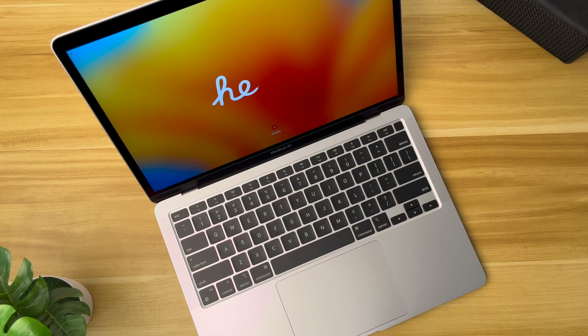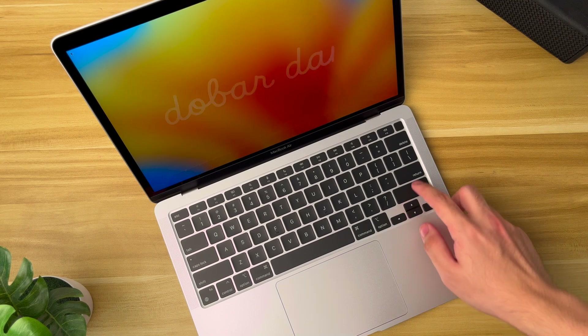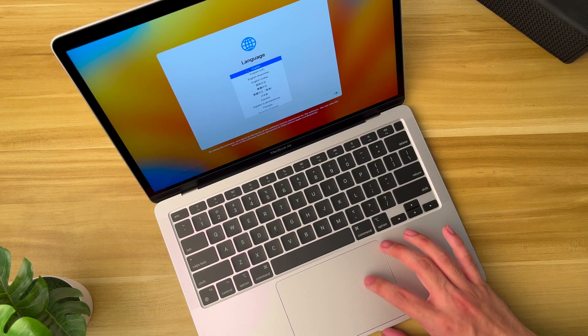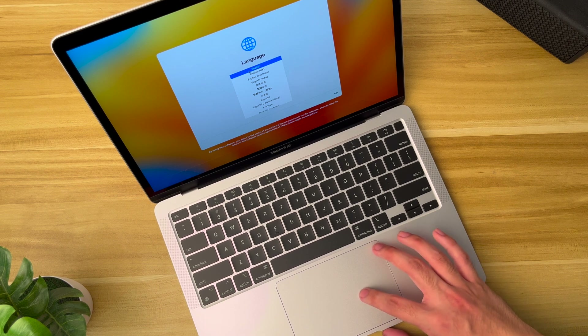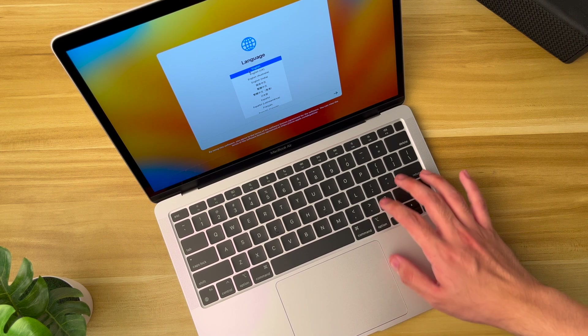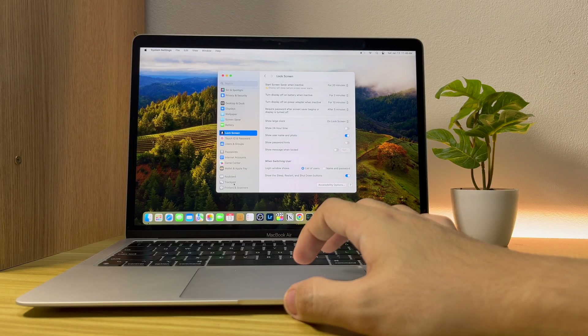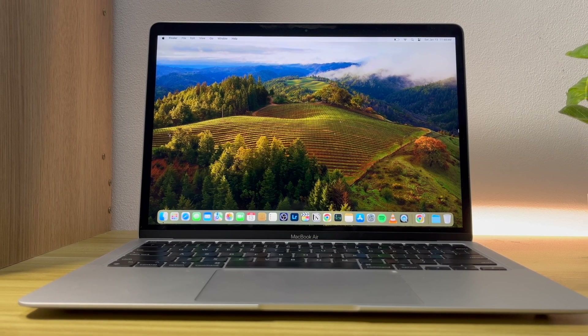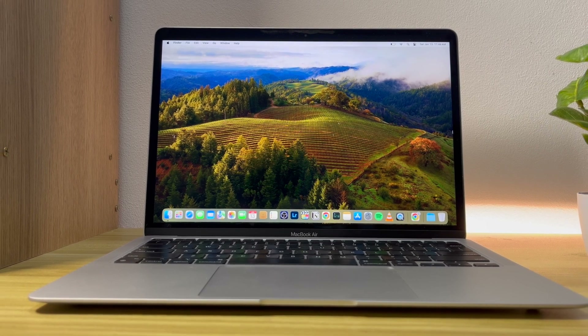Upon opening this MacBook Air M1, it was hard to figure out how to left-click at first, especially during setup, because the normal tap didn't work. After about 10 minutes of confusion, I accidentally discovered the force click feature. Initially I liked it — it feels quite immersive — but I still prefer a single click without force, which is adjustable in the settings.